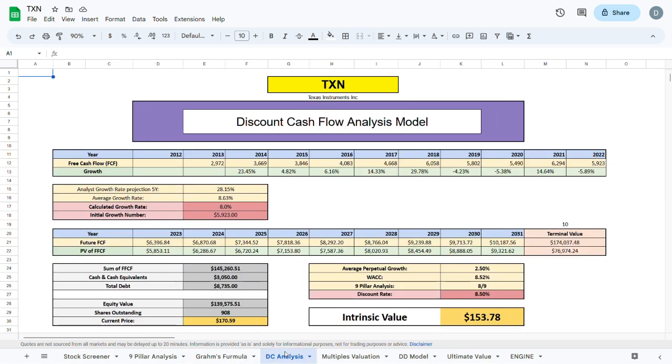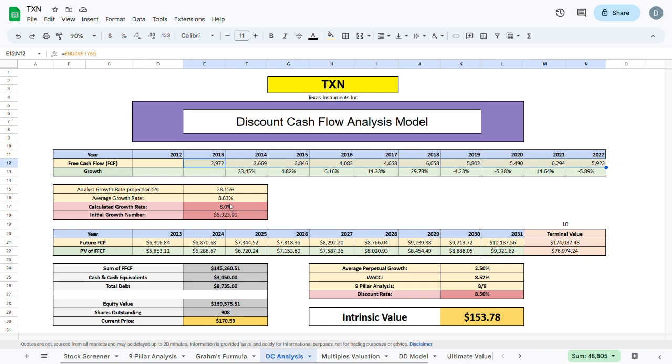Moving to the second valuation model — the discounted cash flow model — we plug in the free cash flow over the past 10 years and calculate an average growth rate of 8.63%. For the near future, I project a year-over-year growth rate of 8%, and calculate the future free cash flow including terminal value. Using the WACC and the 9 pillar analysis to get a discount rate, I calculate the present value of future free cash flow, add cash and cash equivalents, subtract total debt, and arrive at an equity value of $139 billion. Dividing by shares outstanding gives an intrinsic value of $153.78 — about $20 below the current trading price.